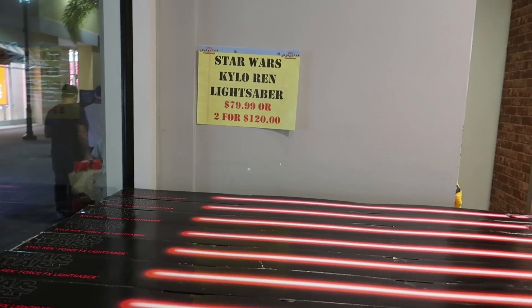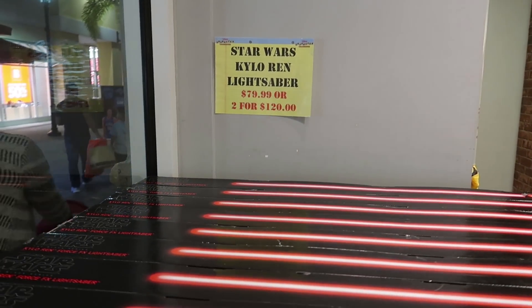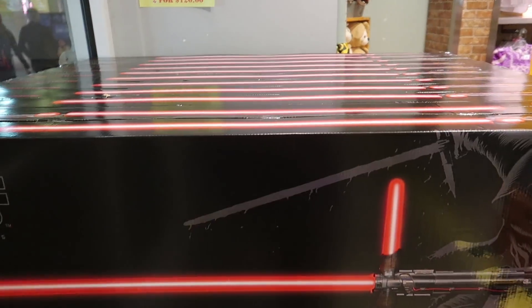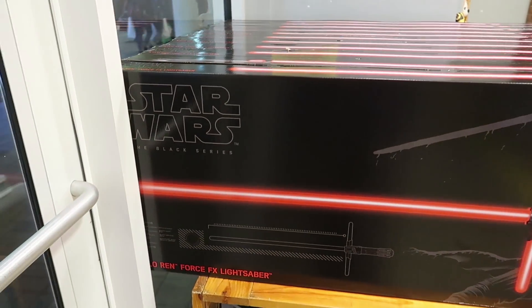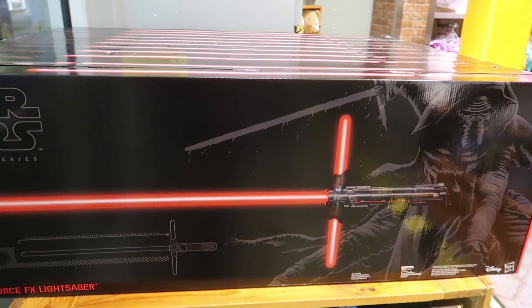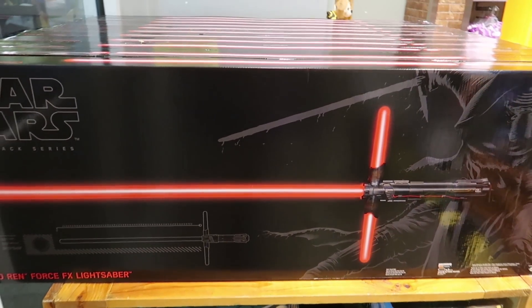First thing I see is the Star Wars Kylo Ren lightsaber, currently $80 for one or two for $120. They have quite a few of them, and I believe I've seen in other vloggers' videos — they do have these in both of the outlets, so you can get these in either of them right now.